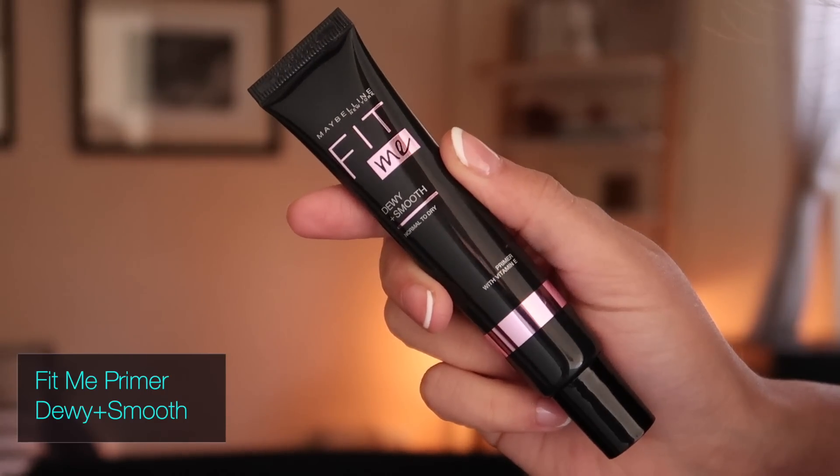I'll be showing you my quick and easy makeup look — perfect for airport makeup or everyday makeup. I personally feel that if you look your best, you feel your best, so it has to start way before the vacation actually begins. I'll be using just four products to perfect my base makeup: prep, cover, blend, set and lock. Starting off with primer — the Maybelline Fit Me Dewy Plus Smooth primer, applied on the T-zone. It extends makeup wear and is formulated with vitamin E, giving a dewy finish for up to 12 hours, perfect for dry to combination skin.